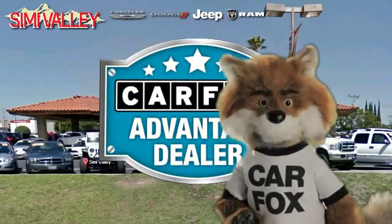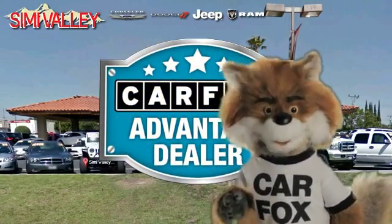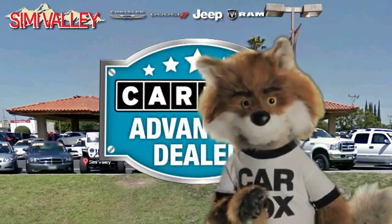Just say show me the Carfax at Simi Valley Chrysler Jeep Dodge Ram, a Carfax Advantage dealer.